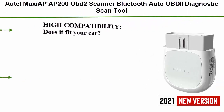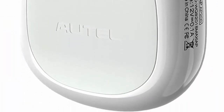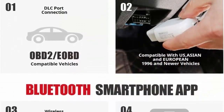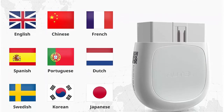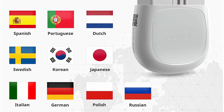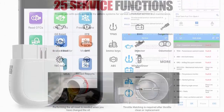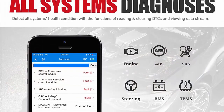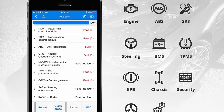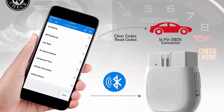Top 6: Autol AP200 OBD2 Scanner Bluetooth — Auto OBD Diagnostic Scan Tool for iOS and Android, Full System Car Check Engine Light Code Reader with 25 Service Functions. This Bluetooth OBD2 scanner works on almost all 1996 and newer OBD2-compliant vehicles. If there are any adaptability issues, please provide the model and VIN. The Autol AP200 app is suitable for iPhone and Android and can be lifetime-free downloaded, offering one free model with extra models available to purchase at $21.99. This scanner is different from other OBD2 scanners — it accesses all available systems and provides common reset services.